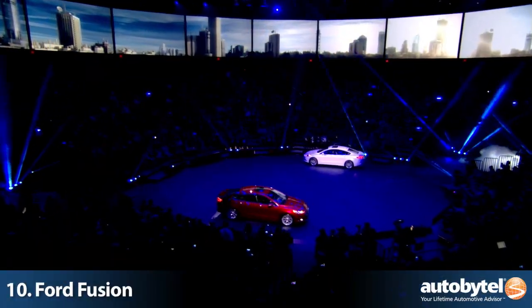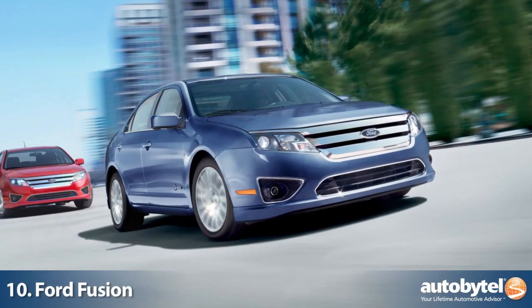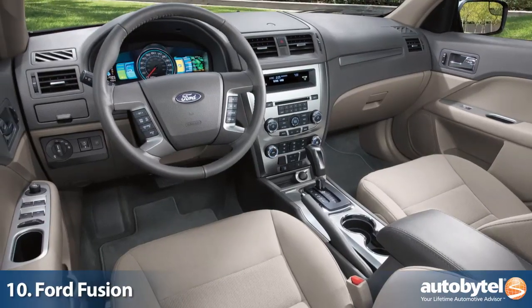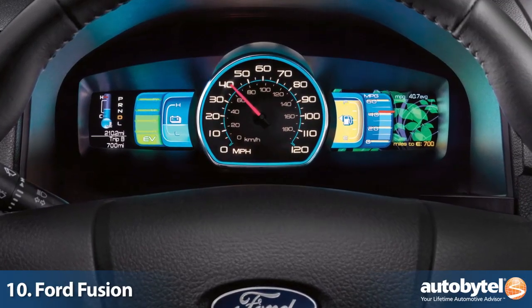Despite a complete makeover for the 2013 model year, the Ford Fusion Hybrid still turns heads while it passes by gas stations. Perhaps its most engaging attribute is its hybrid display, which is one of the best in the industry today.